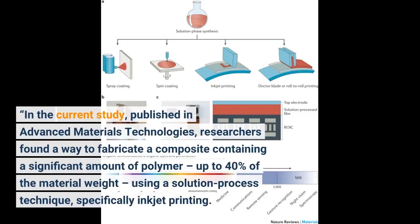In the current study, published in Advanced Materials Technologies, researchers found a way to fabricate a composite containing a significant amount of polymer — up to 40% of the material weight — using a solution process technique, specifically inkjet printing.